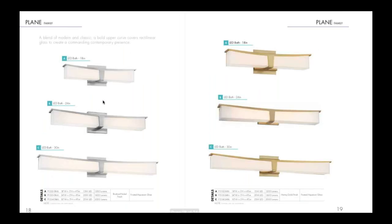Next we have a couple of bath collections. The first is the Plane collection — a contemporary LED bath bar with an aviation inspired design, offered in brushed nickel and honey gold finish. It's a really simple, clean design with a simple back plate. The 24 inch bath bar has a really good price point, coming in around $230 retail.